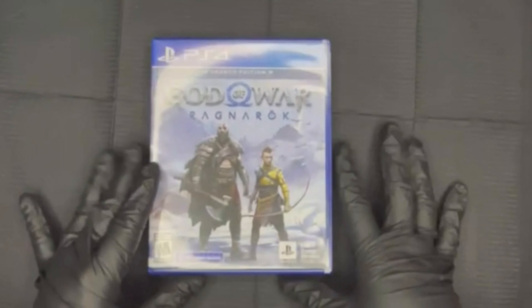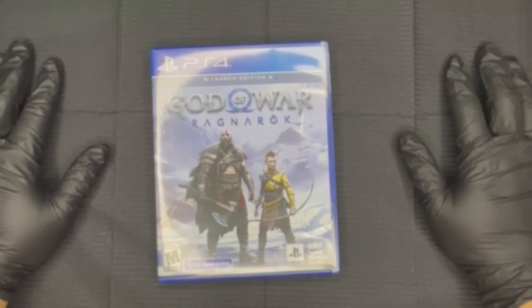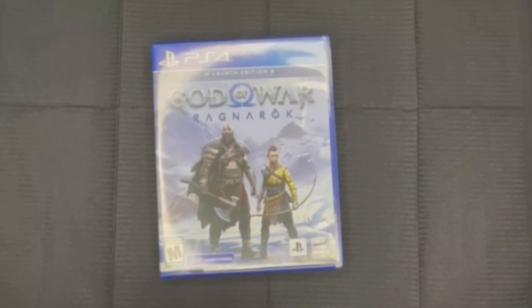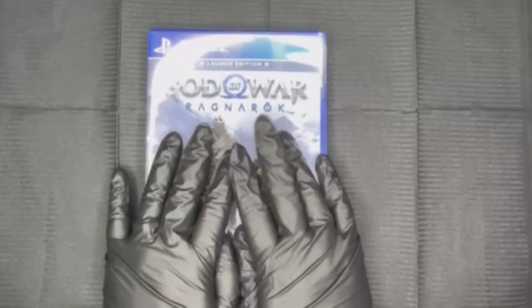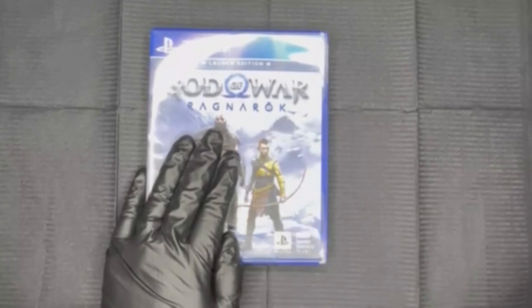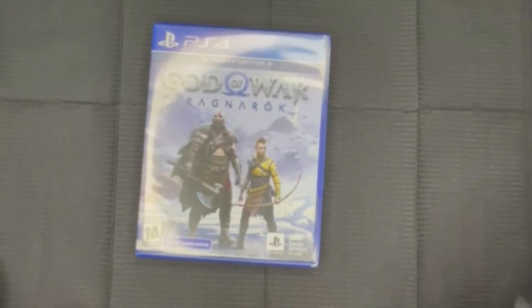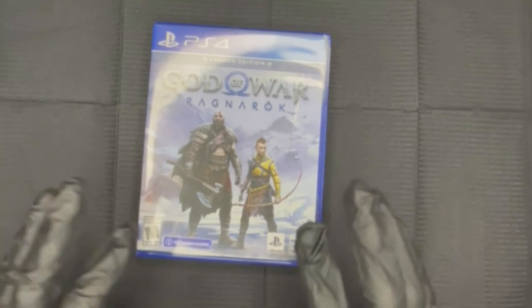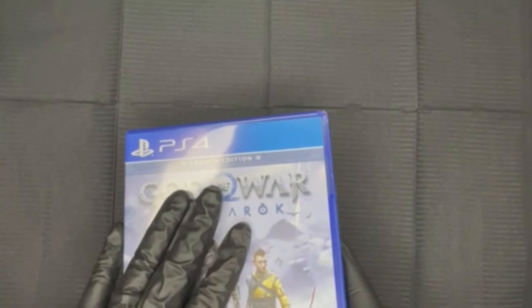The next thing I got that's not nail related - yes you guys, I do play other games besides The Sims. I play majority Sims but it's not the only thing. I got God of War. I have been playing God of War since it came out - that's what really sparked my whole gaming love. I have already opened this and it's already in my system, so I will be playing this more than The Sims.